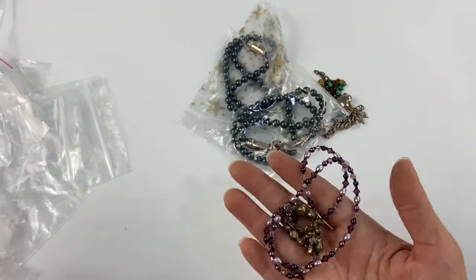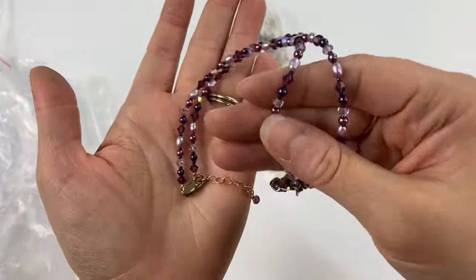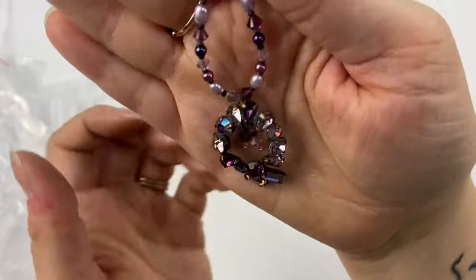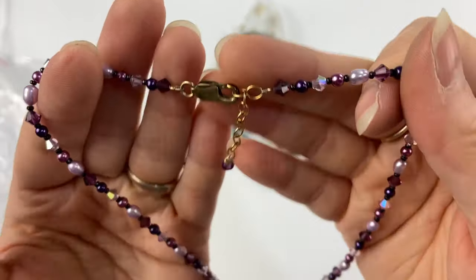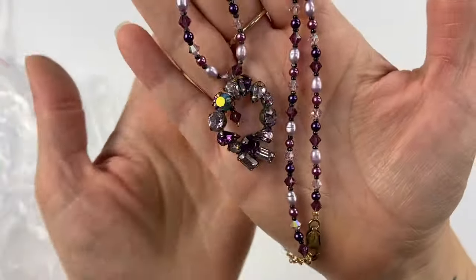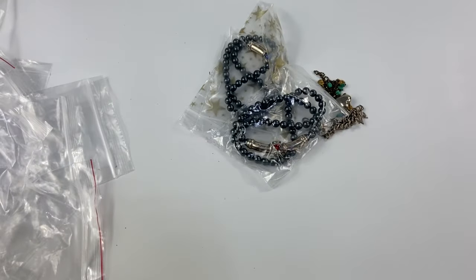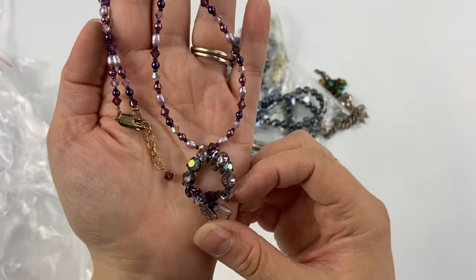Then I grabbed this little necklace — I thought this was very cool. It's got some beautiful purple crystals. I really love how these little crystals kind of dangle into the center of this pendant. This one is marked 14 karat gold filled on the clasp. I'm not sure of the maker and don't see any other markings — this might be an artisan-made homemade piece, but very pretty.